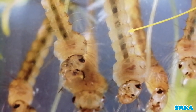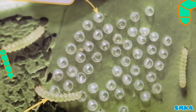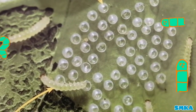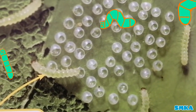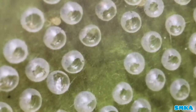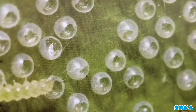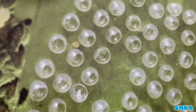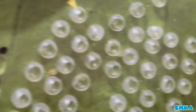Some eggs hatch into larva. A caterpillar is a type of larva. I'm showing you the eggs as well. In this picture, you can see green caterpillars — the eggs are broken and they've just hatched from the eggs.